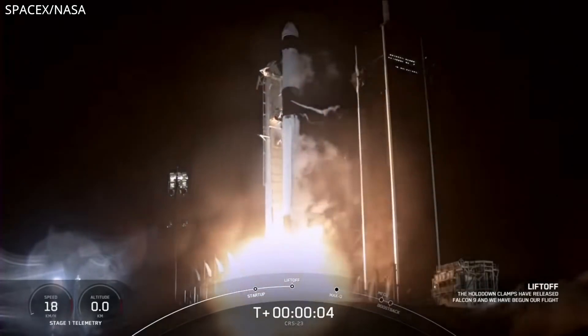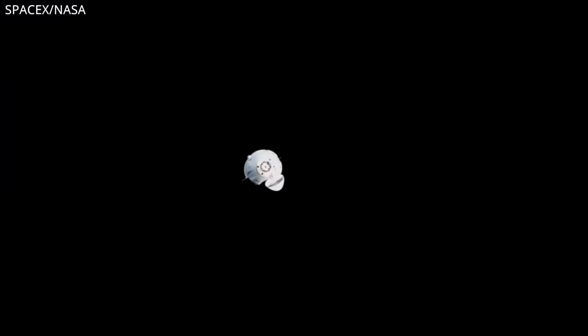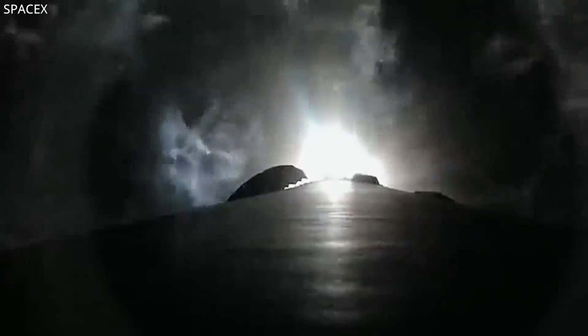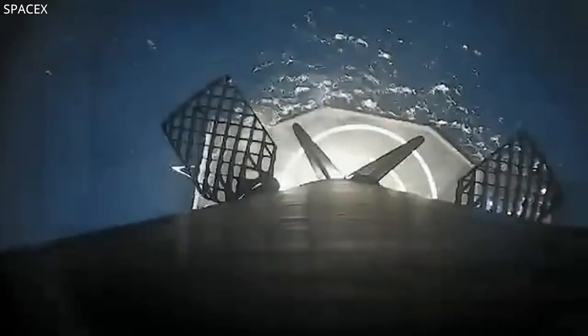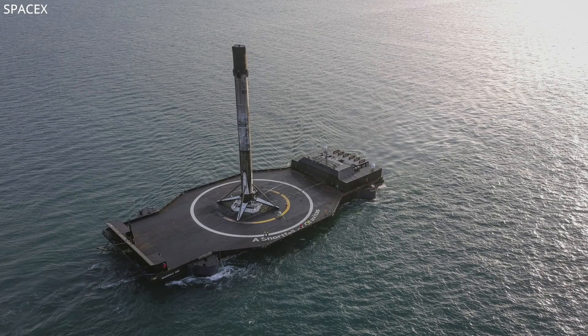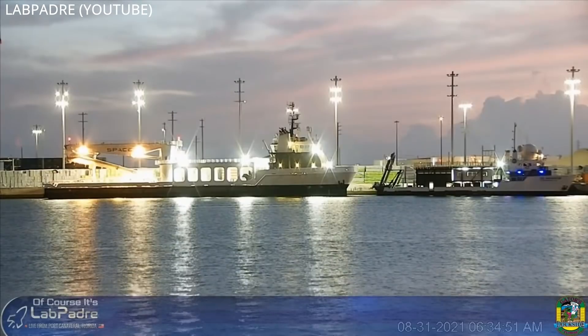SpaceX launched their 23rd resupply mission to the space station — the first time they used a recycled Cargo Dragon 2 capsule. It rendezvoused and docked autonomously and successfully on Monday, and the booster's fifth flight did some nighttime cloud-licking while coming in hot to land on the deck of Shortfall of Gravitas, christening it. Said booster reached port on Tuesday and was parked next to recovery ship Doug, who arrived earlier on Monday.